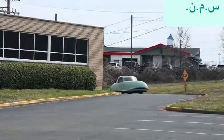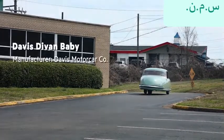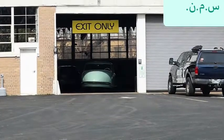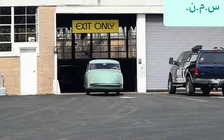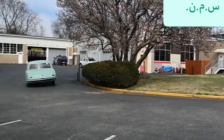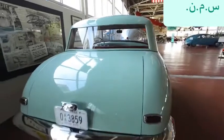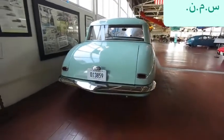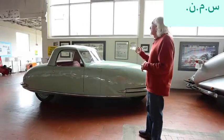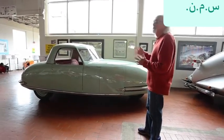This is a 1946 Davis. Gary Davis was a used car salesman that after World War II got a bunch of money. He actually built 14 cars, had a plant started, and wanted to go into production. He went back to his investors and asked for more money, which upset them because they thought the million dollars they put in initially was enough. They sued him, he ended up in jail, and that was the end of the Davis story — except the 14 cars still exist.